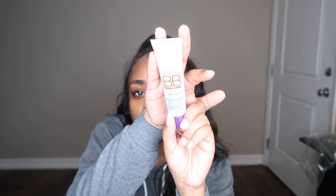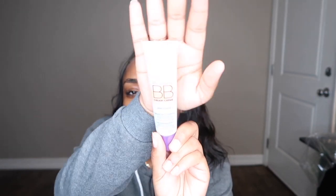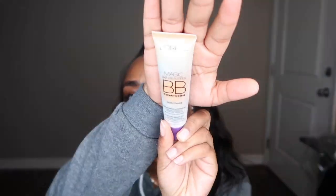I've also been needing a BB cream. I've been hearing so much good stuff about it and I've never tried it. So I got this L'Oreal one — it had great reviews so I wanted to test it out. I think that is going to be great, I can't wait to test that out.